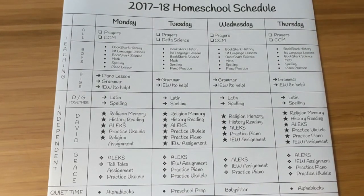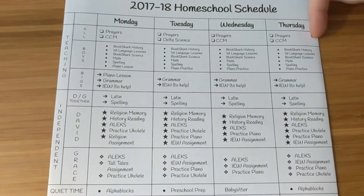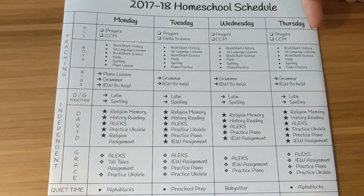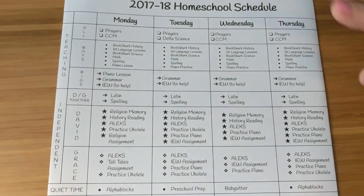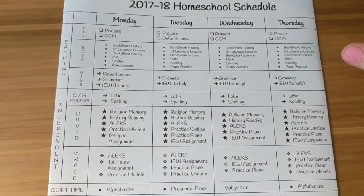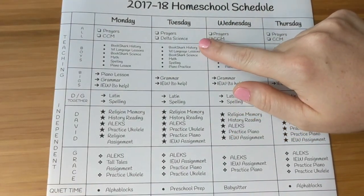So we'll start at the very beginning. Every single Monday morning is going to start the same way — we're going to do prayers, and we're going to do our classical Catholic memory work, which is basically just for my middle three children, but I will have the oldest and the youngest do it with us as well.